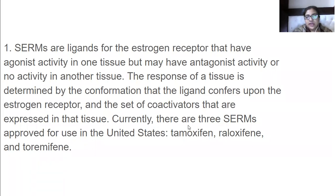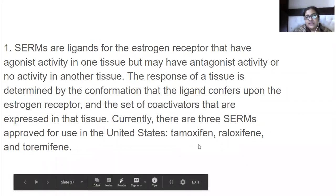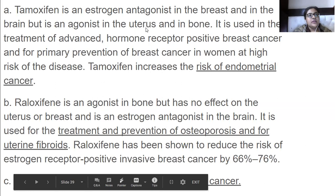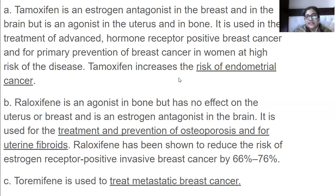Currently there are three SERMs approved for use: tamoxifen, raloxifene, and toremifene. Tamoxifen is an estrogen antagonist in the breast and in the brain, but it is an agonist in the uterus and in bone. It is used in the treatment of advanced hormone receptor-positive breast cancer and for primary prevention of breast cancer in women at high risk.